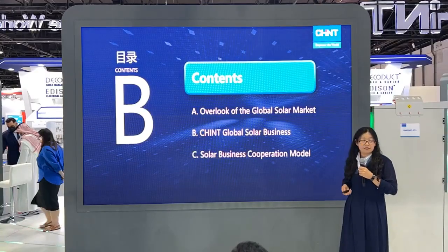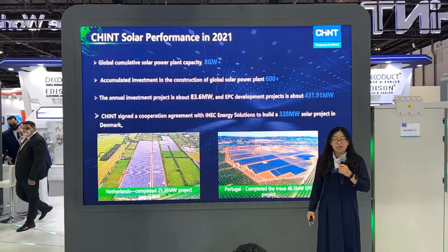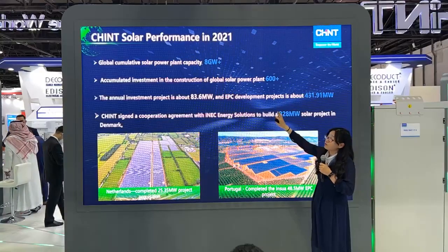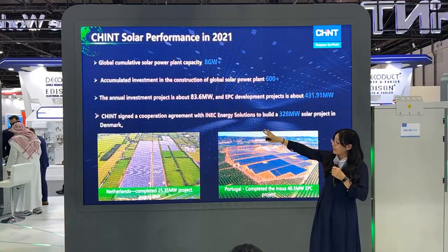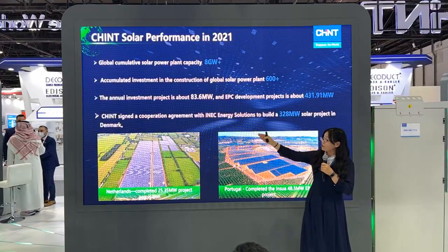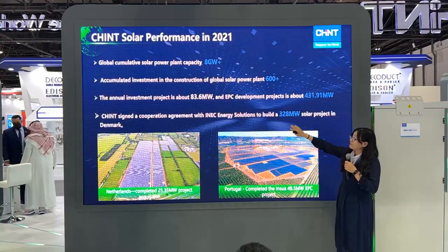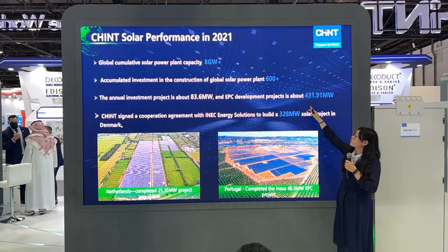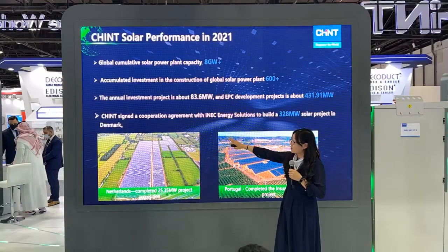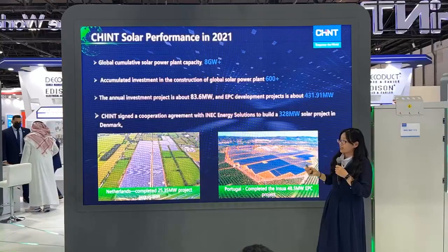Now let's see what CHINT did last year and this year. From 2006 to 2021, CHINT has grown very fast. Our global cumulative power plant capacity is up to 8 gigawatts, and our accumulated investment in global solar power plant construction is more than $600 million. The annual investment project is about 83.6 megawatts and the EPC development project is about 431.9 megawatts. In February this year, we also signed a cooperation agreement with INAC Energy Solutions to build a 328-megawatt solar project in Denmark.